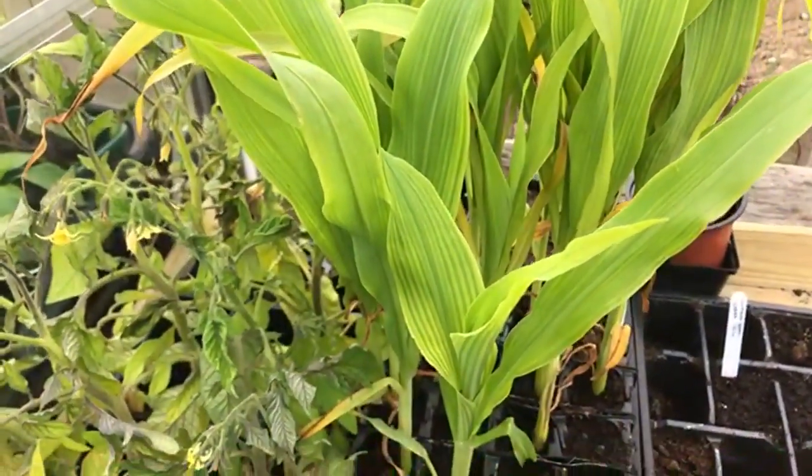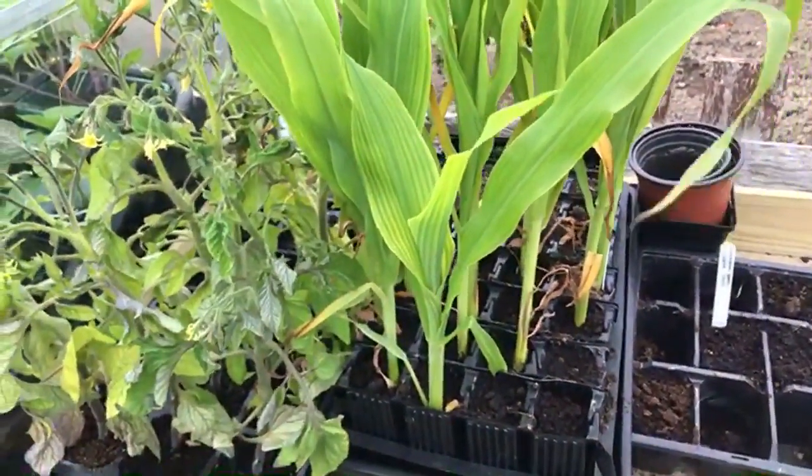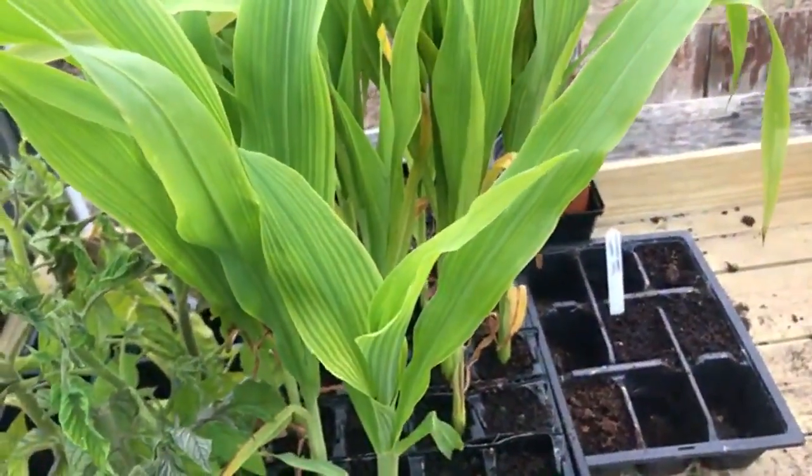So this is the sweet corn. I'm not going to put it out - I've held off from putting the sweet corn out because I was thinking of this weed killer issue.